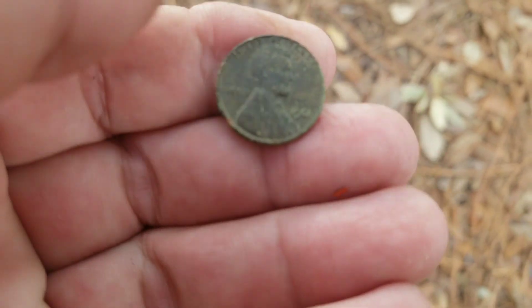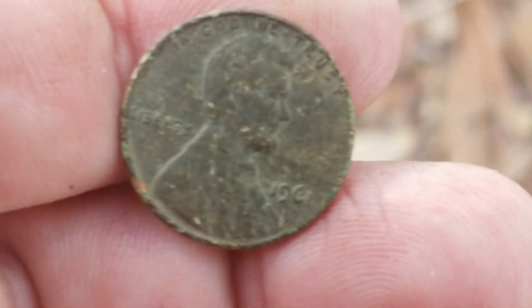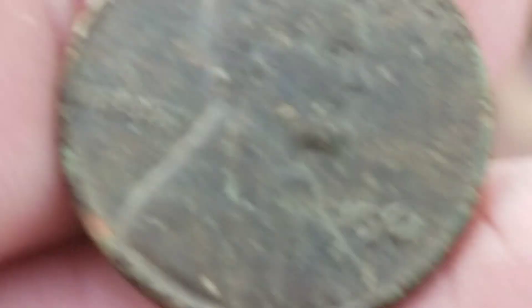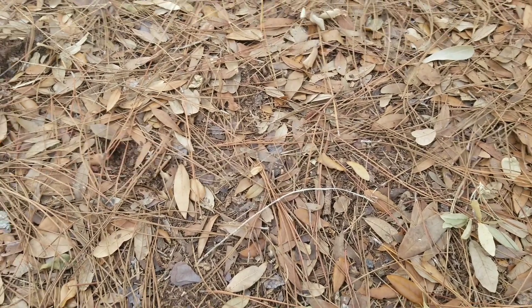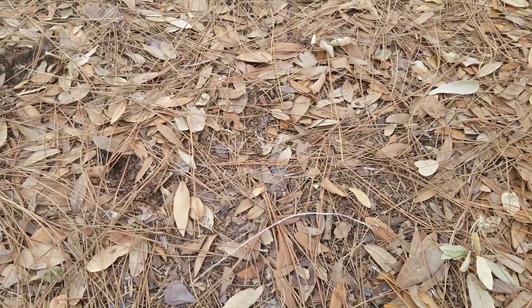First target of the day is a penny. It's a memorial. Let's check out the year — looks like a '61, not too far off from being a wheatie. Definitely copper. All right, that puts some blood in the water. Let's keep swinging.